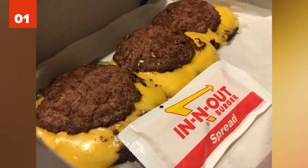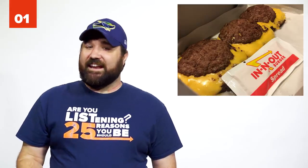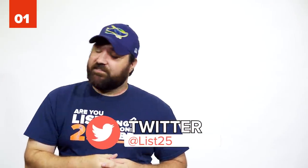Number 1: The Flying Dutchman from In-N-Out. If you want burger satisfaction without a lot of carbs, go for the Flying Dutchman at In-N-Out Burger. It has two grilled beef patties and melted cheese in the middle. So, what's your favorite fast food hack item? Let us know in the comments below or tweet your answer to us at List25.